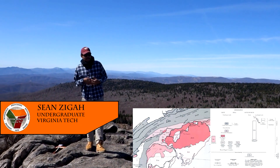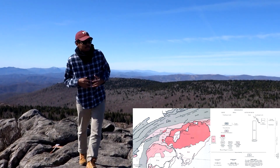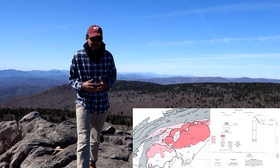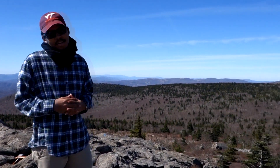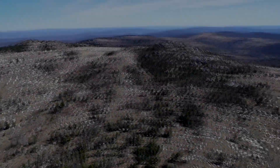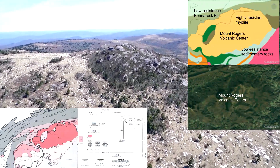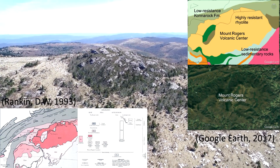Mount Rogers is amongst one of the more unique geological features in North America. Not only is it one of the tallest mountains in the eastern United States, it is unique because it is composed mainly of volcanic rocks.